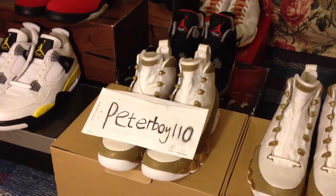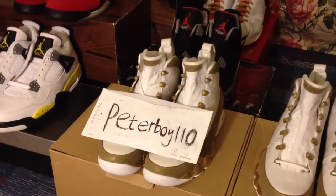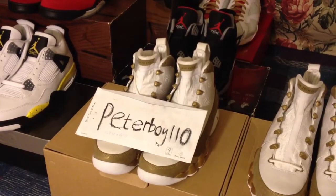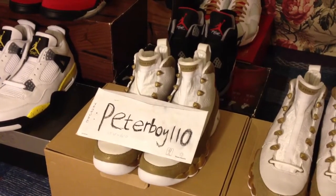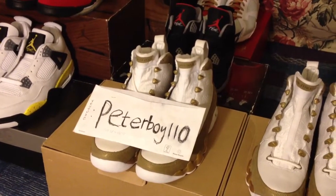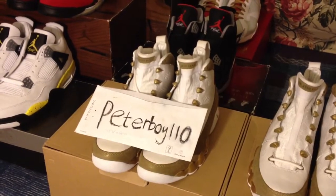Hey, what's up YouTube. It's me PeterBoy110. I know I've been gone for a while because I had to deal with my studies and other things, so I didn't have time to do videos at all. Today I'm going to show you what I didn't show you guys last time — the rest of my pickups.